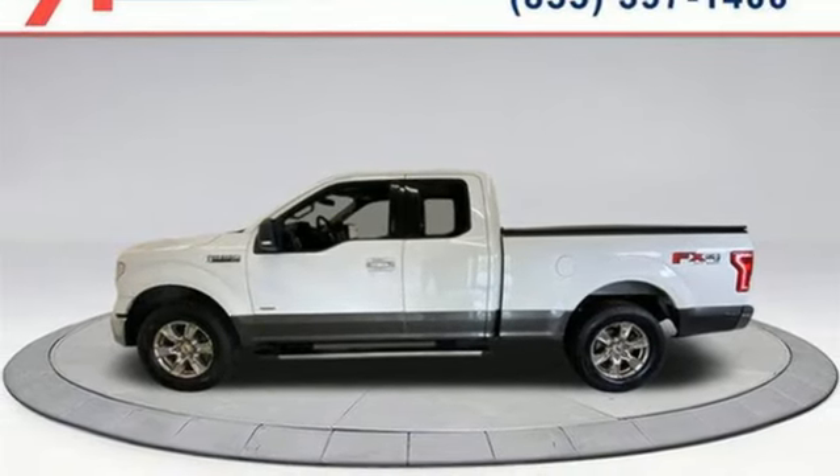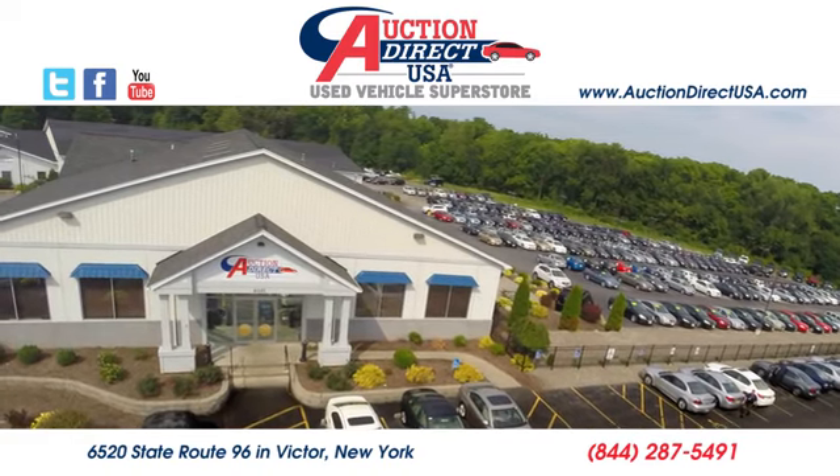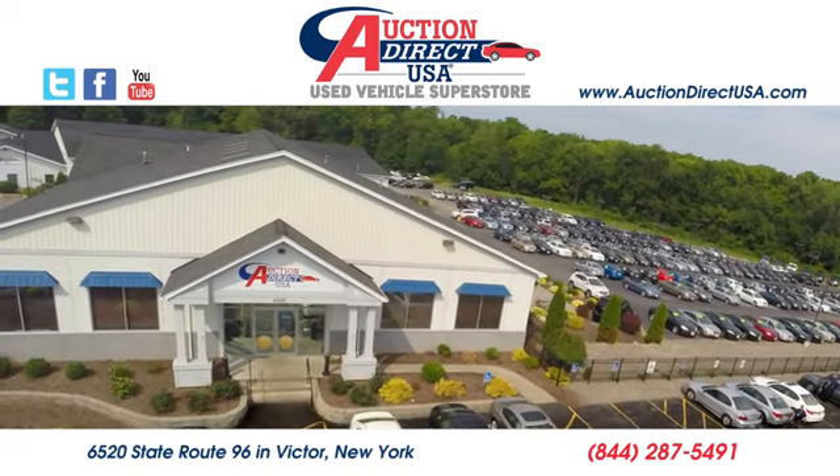Take it for a test drive today. Visit us — we are conveniently located at 6520 State Route 96 in Victor, New York.